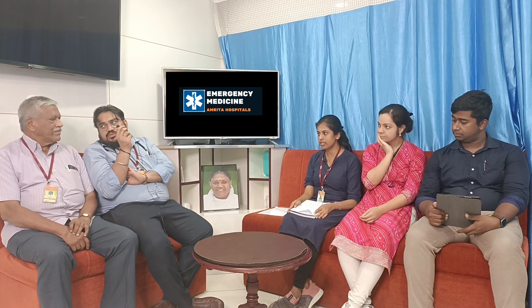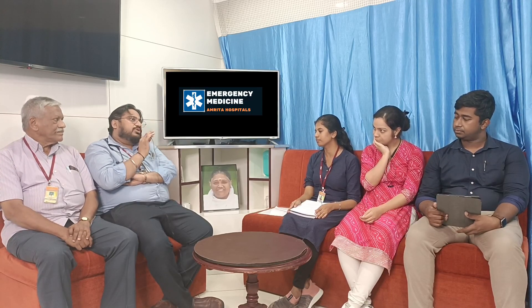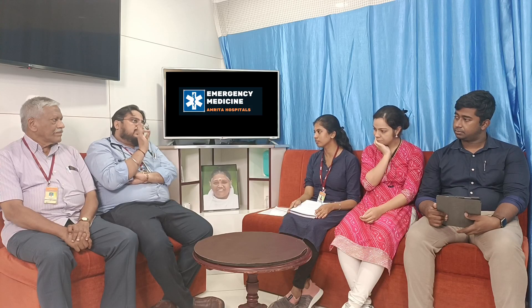The patient is 60 years old. She is vitally stable — hemodynamically stable. A 60-year-old lady has come with multiple episodes of loose stools and vomiting and also has altered sensorium. So what are the things you will keep in mind at this point of time?